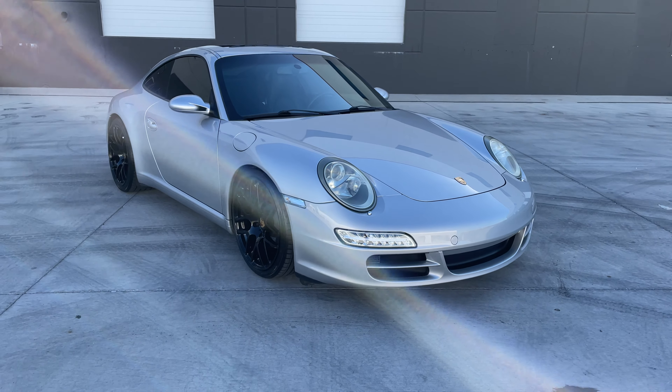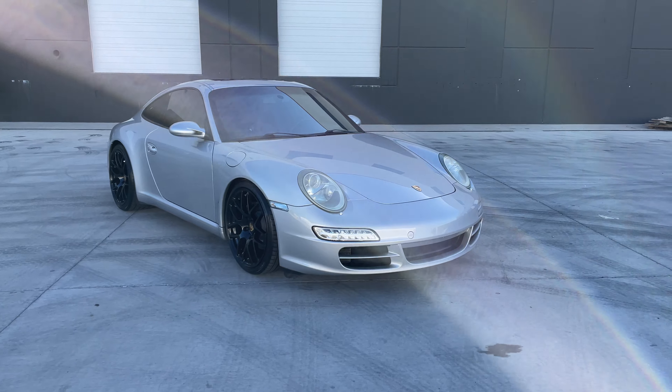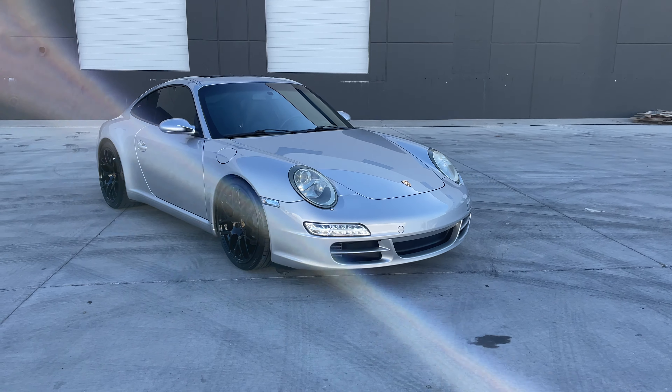Hey everyone, this is Zoe with Lux Automotive Sales bringing you a 2008 Porsche Carrera 2.